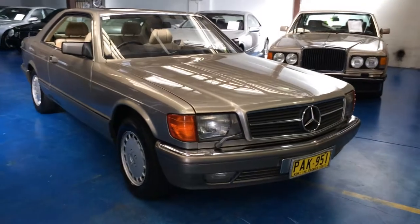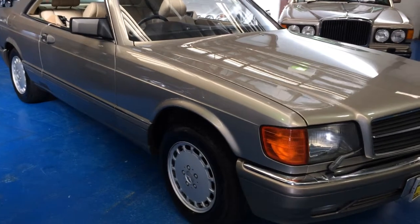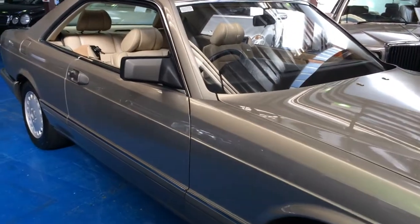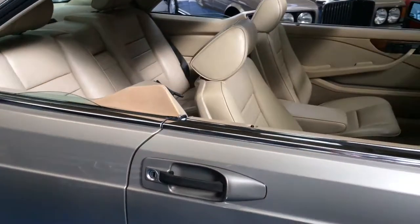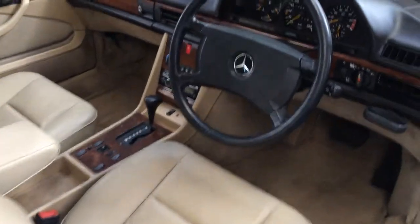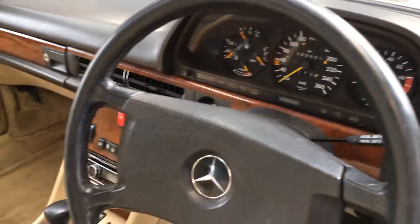Hi and welcome to the Old Timer Centre. My name is Philip Tarrant and today we have for you a 1988 Mercedes-Benz 560 SEC. It's smoke silver in colour with cream leather interior. This car has only done 169,000 kilometres, which is very low mileage for its age.